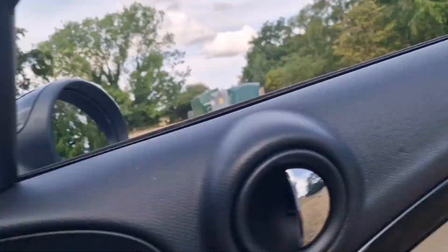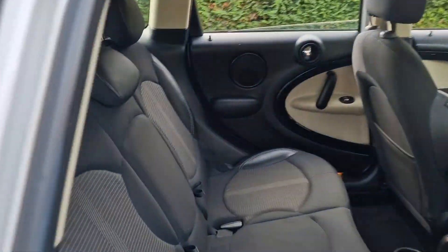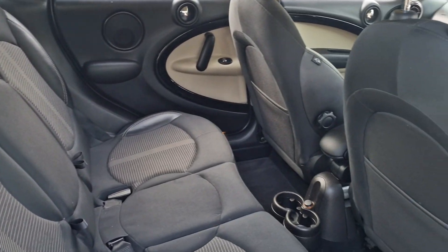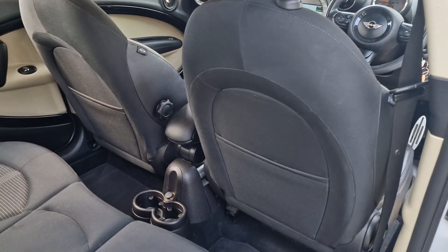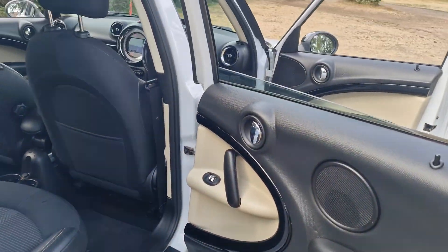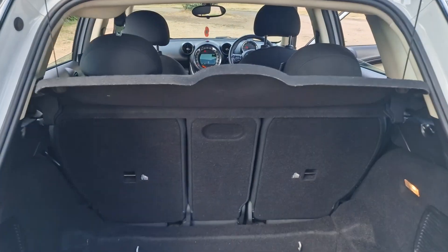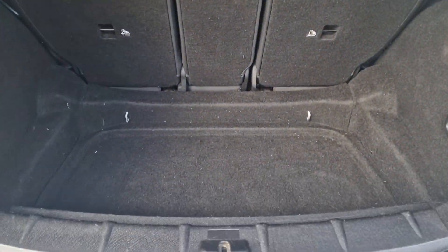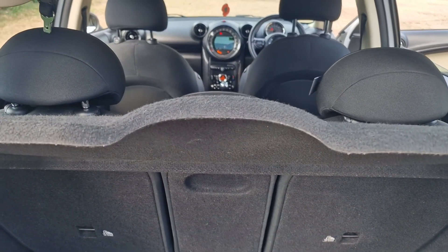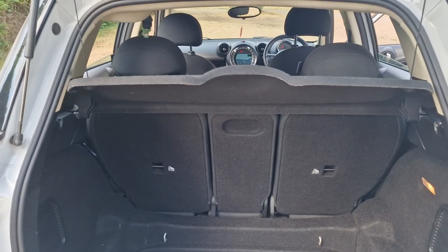I'll just show you in the back. Two cupholders there for the rear passengers. And we'll quickly show you in the boot. The parcel shelf comes out and the rear seats fold flat. It's also got the tethers there for the ISOFIX.